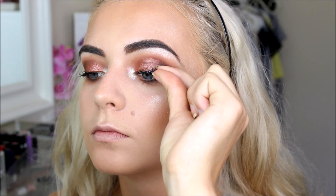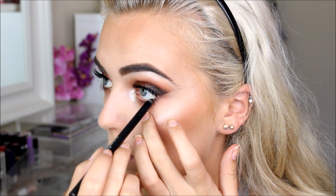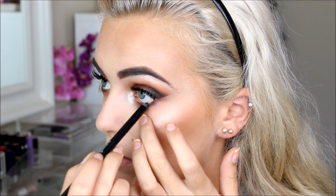It's time for eyelashes — I'm using Red Cherry lashes in number 48. Now that my lashes are on I'm going to use a black pencil on my waterline; this is an Avon gel eyeliner. Then I'm putting some Urban Decay Perversion Mascara on my bottom lashes.